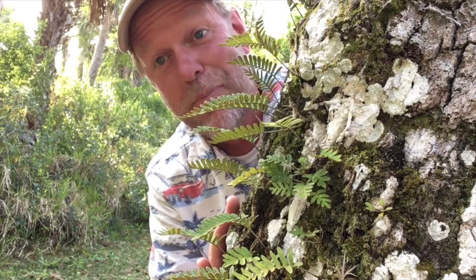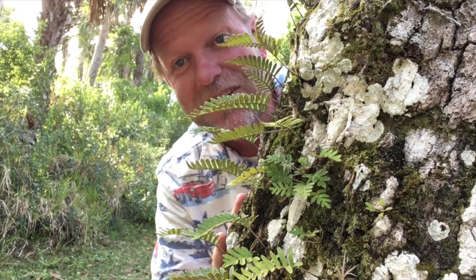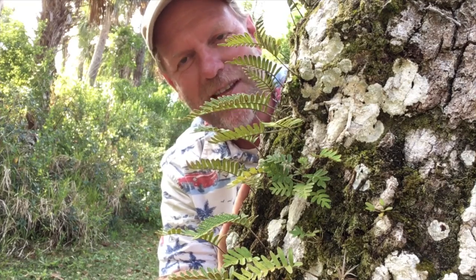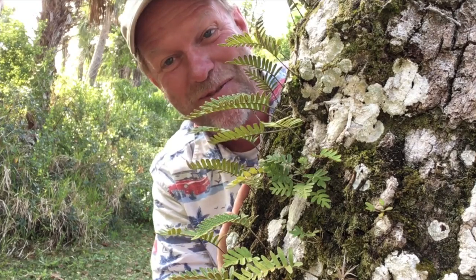The resurrection fern is my favorite: its scientific name is Polypodium polypodioides, which is just kind of fun to say. But the second reason is that I believe it teaches us that a baptism is sometimes the best way to get rid of that dry, dead feeling on the inside. Maybe that's why it's called the resurrection fern.